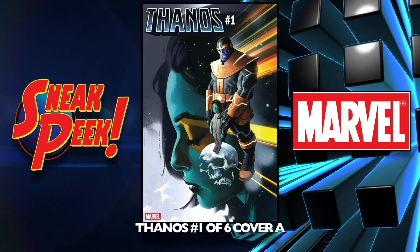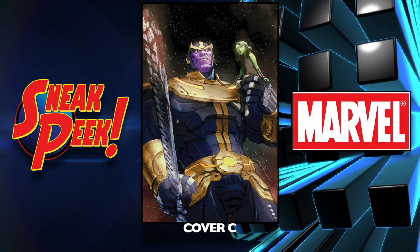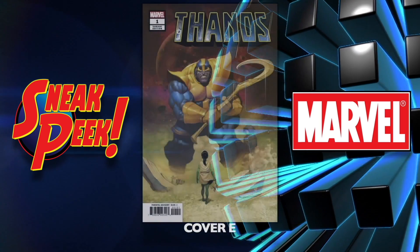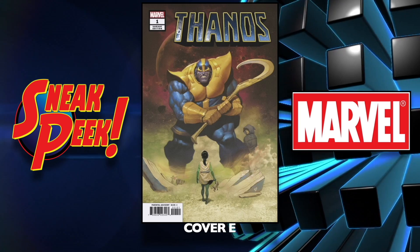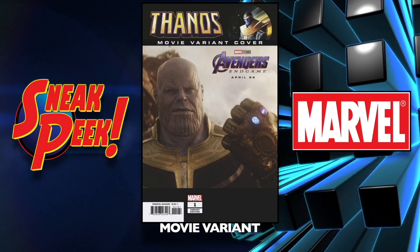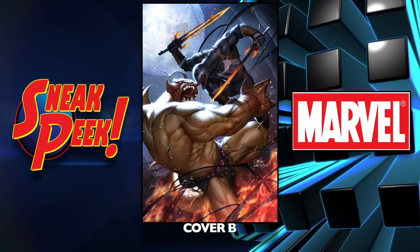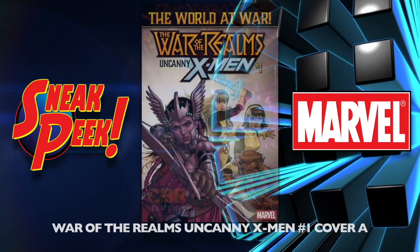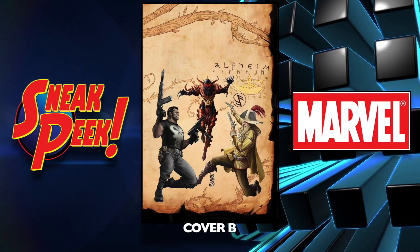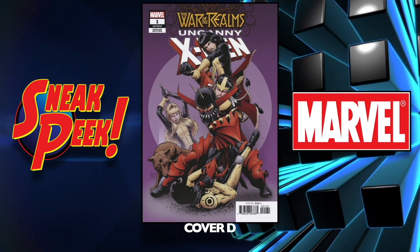Superior Spider-Man number five cover A and the B cover. Thanos number one of six cover A — and there are a bunch of variants for this one: cover B, the C cover which looks pretty good, the D cover — also a good-looking one — the E cover, cover F, and the movie variant. Venom number 13 cover A, but the B cover looks really cool so I'm going to try to pick that one up. War of Realms: Uncanny X-Men number one cover A, the B cover, a C cover, and a D cover.